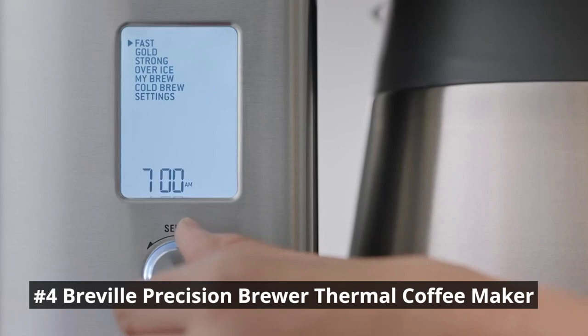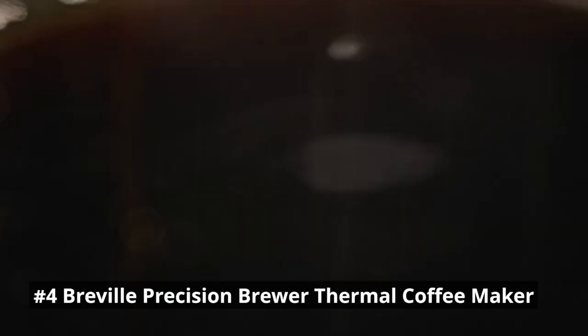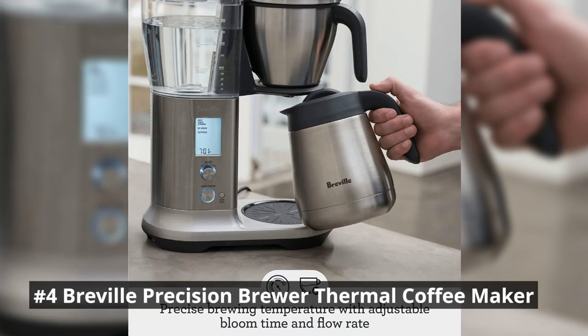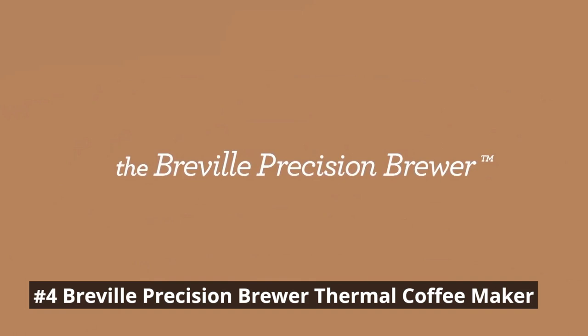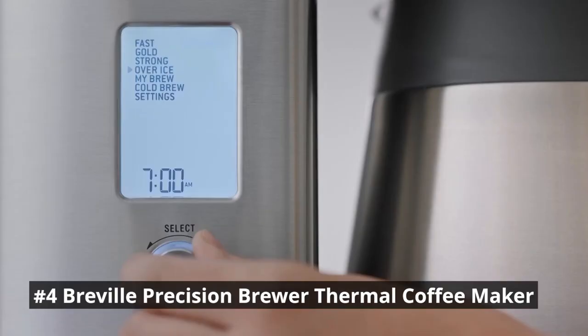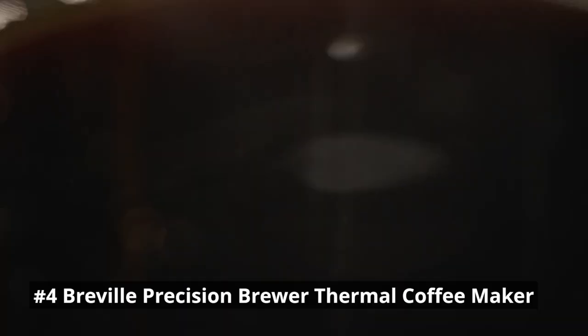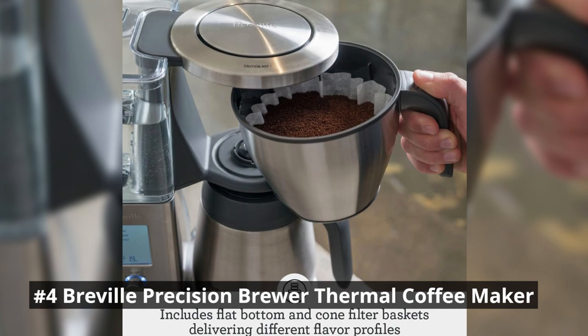The thermal carafe keeps your coffee hot for extended periods, ensuring that you can savor every cup. With its sleek design and advanced features, the Breville Precision Brewer is an excellent choice for those seeking a top-tier coffee maker. It sets a new standard for precision and versatility in home coffee brewing, with its precise temperature control, wide range of brewing options, large thermal carafe, and user-friendly interface — offering an exceptional coffee experience tailored to even the most discerning coffee lovers.